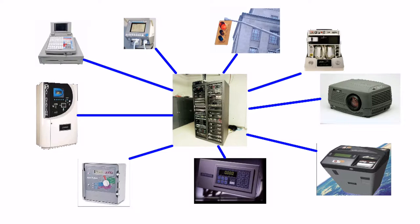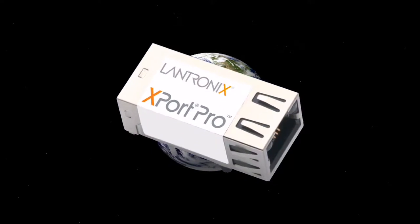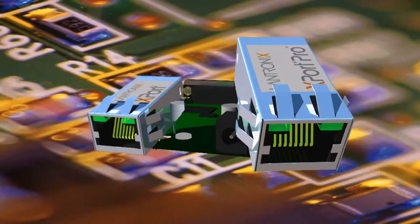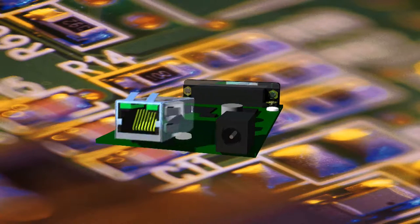So how do you bring computing power to the edge device in a compact, self-contained package? With the Lantronics X-Port Pro, the world's smallest Linux networking server. The X-Port Pro makes the once-impossible possible, and is footprint compatible with the award-winning X-Port deployed in millions of devices worldwide.